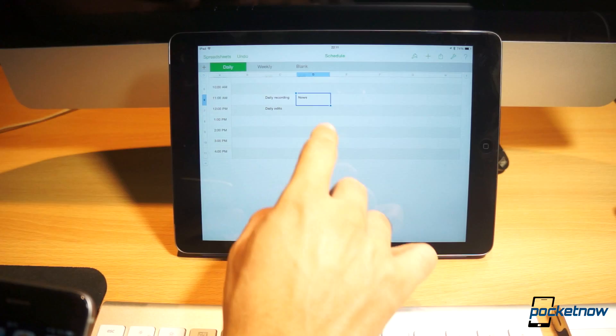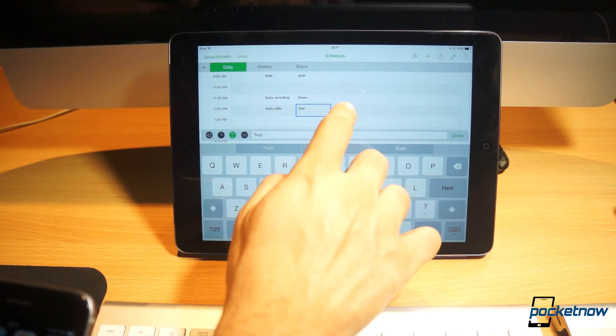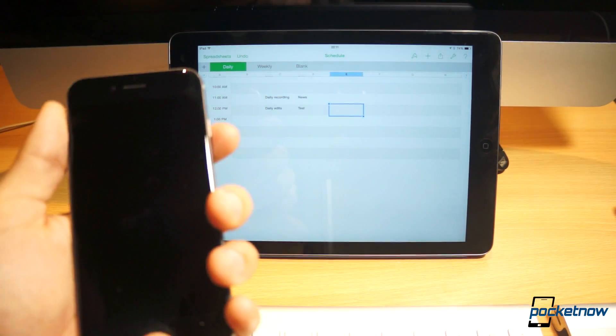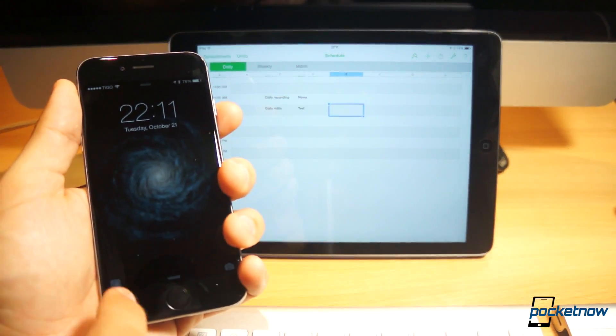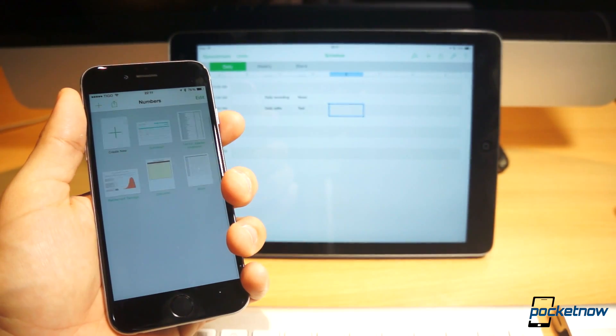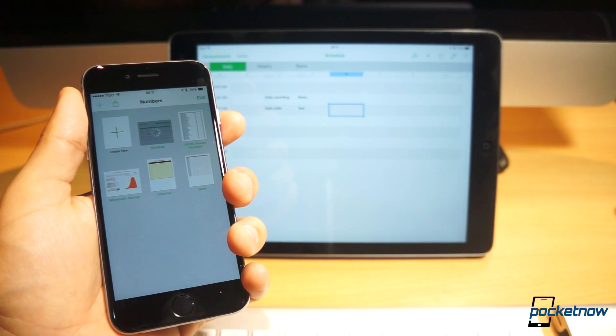Another iCloud service that's working is iCloud Drive, where you can easily have your documents between one device and the other — for example, create a document on the iPad and have it available on your Mac or iOS device running Yosemite. All these services are great and they work really seamlessly, as long as your internet connection is fast enough to download the documents and the changes between them.